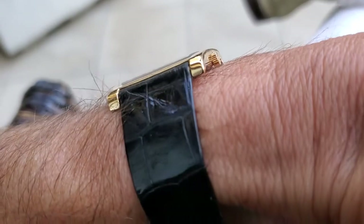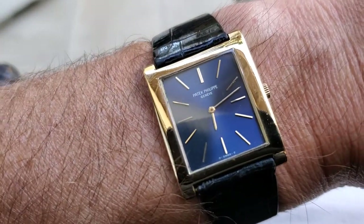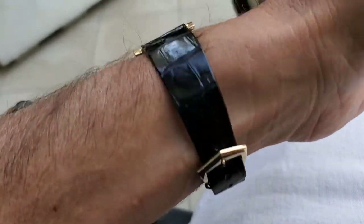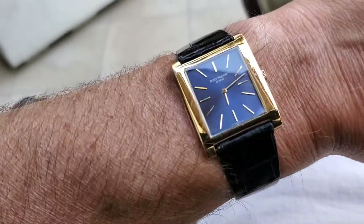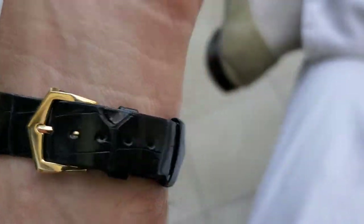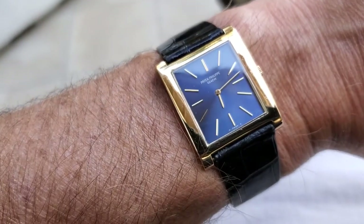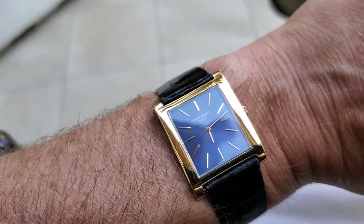I feel very lucky to have the original strap. I love these flat alligator straps — the vintage straps without all the stitching, which kind of bulks it up. I know the stitching makes it a little more durable, but to me it just adds unnecessary bulk to the strap.